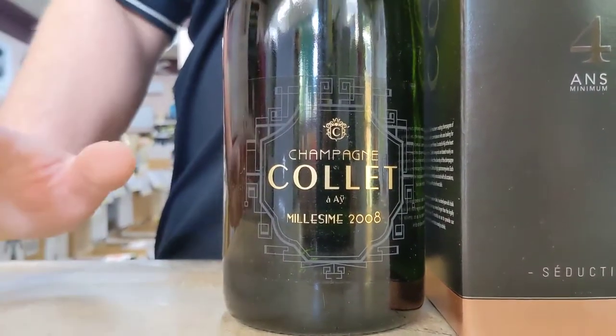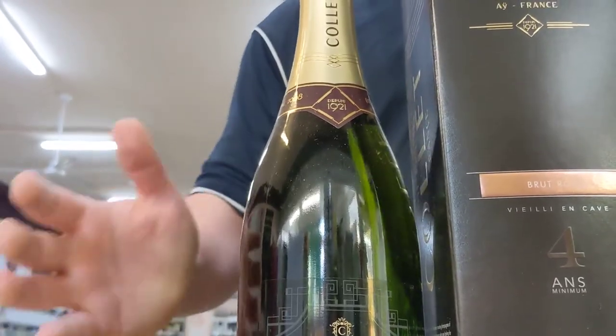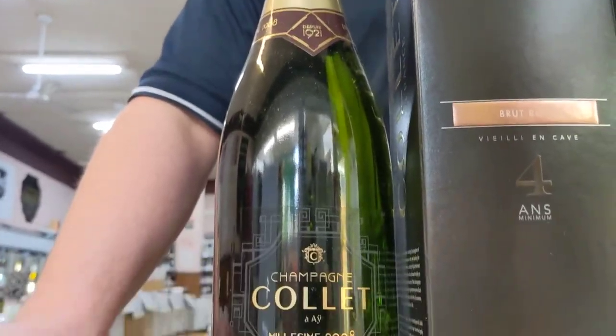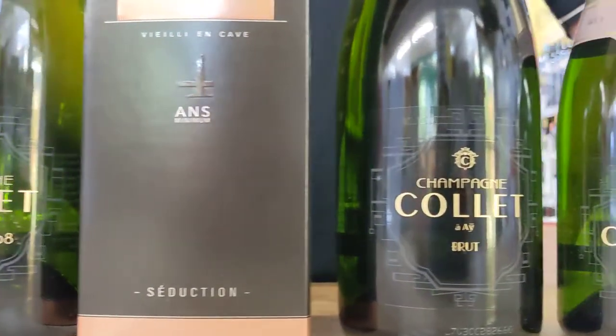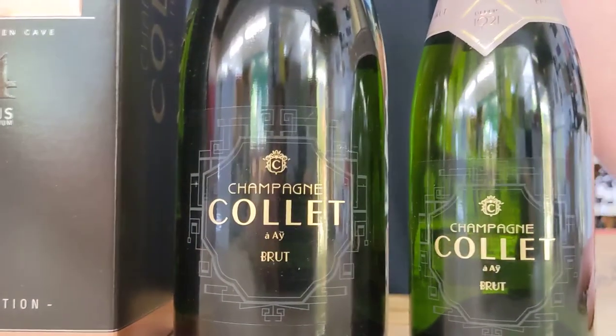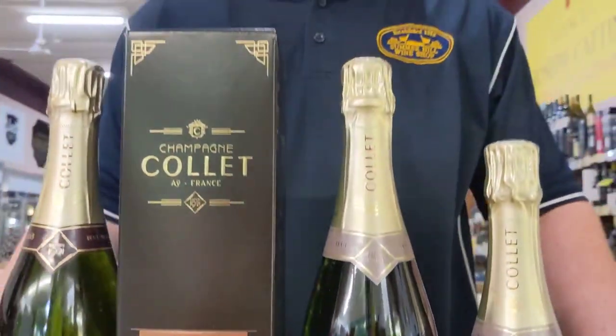Either serve them as an aperitif or match with a wide range of delicious dishes, or just really enjoy them by yourselves. I just love all of these champagnes — definitely something for everyone there. I hope you enjoyed this video guys, and next time you're looking for some bubbles, maybe look towards house champagnes.